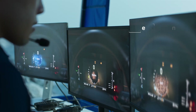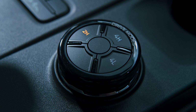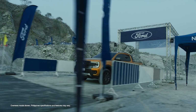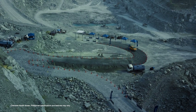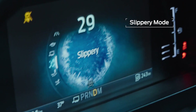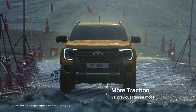We begin with selectable drive modes that optimize performance on different terrains. This 180-degree hairpin is challenging, but not challenging enough. Slippery mode improves traction and provides progressive power delivery with minimal wheel spin.